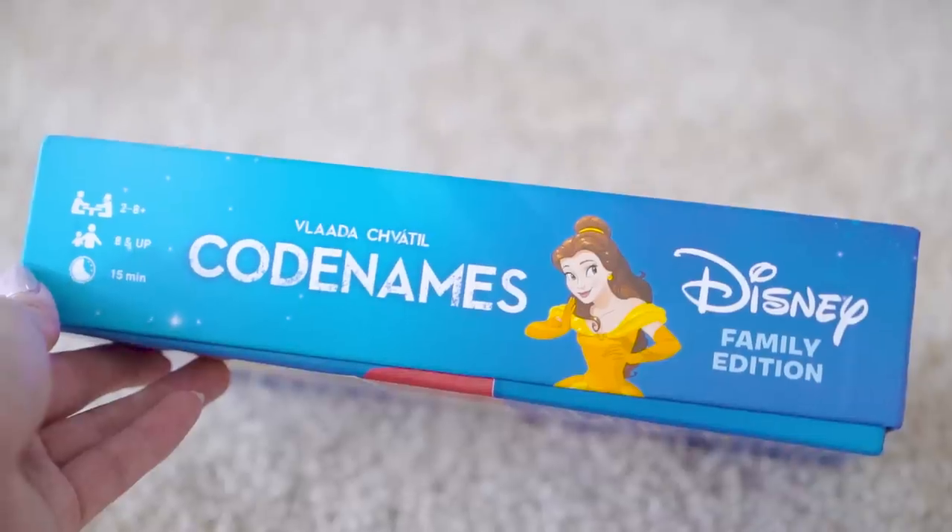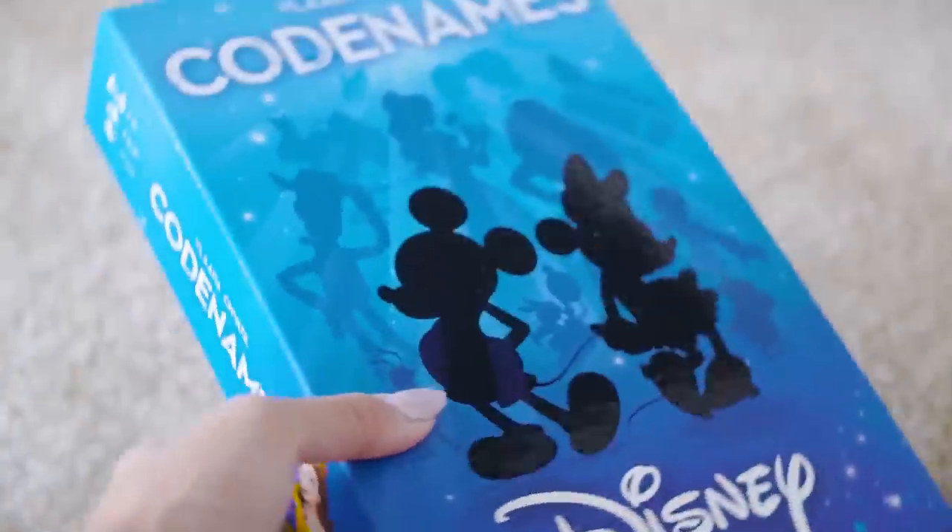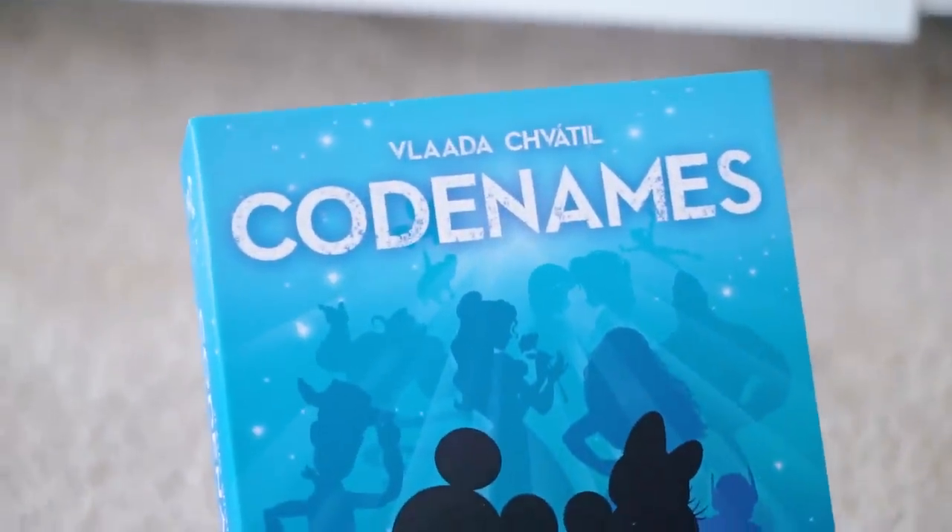I'll let you know how it goes once we learn to play that version — it seems pretty epic though. Another one is Codenames Disney Edition, which is super fun. Both games, we love to have friends over to play board games.